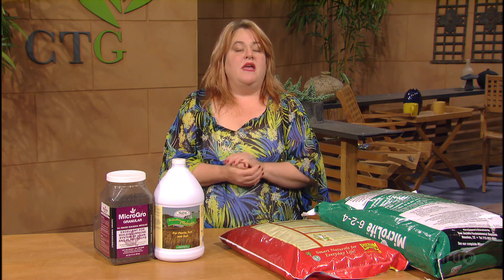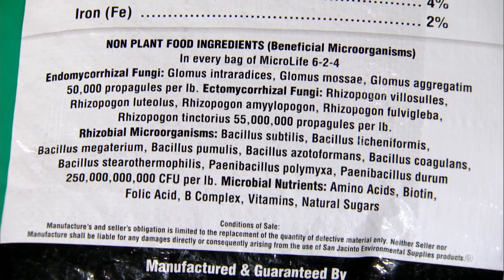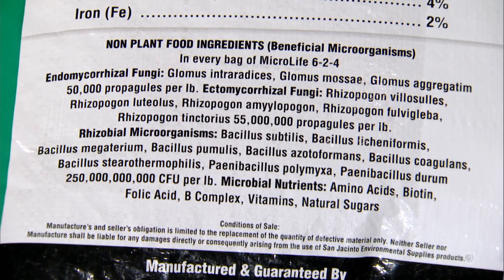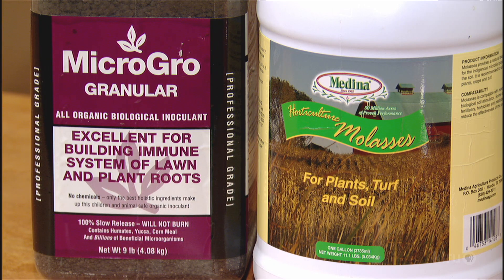Second, inoculate. Inoculation is the practice of adding microbiology. After decades of synthetic fertilizers and chemical fungicides, our biology is sometimes lacking. Look for fertilizers that contain a well-rounded package of microbiology. Both of these fertilizers have many listed species of beneficial bacteria and fungi — all listed on the label. You need both fungi and bacteria, so choose products that contain both. You can also choose a straight inoculum, which is just the microbiology package with no added fertilizer.